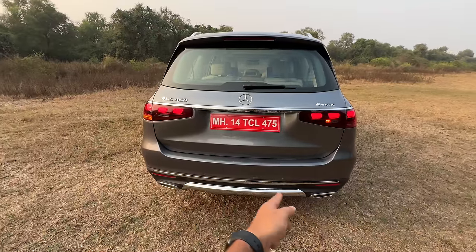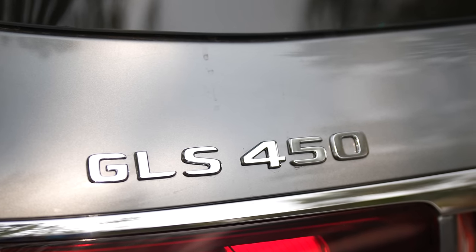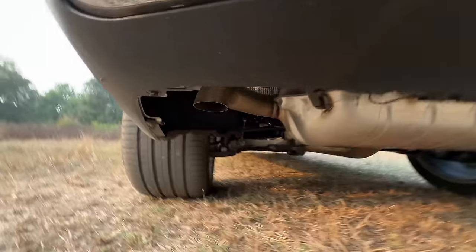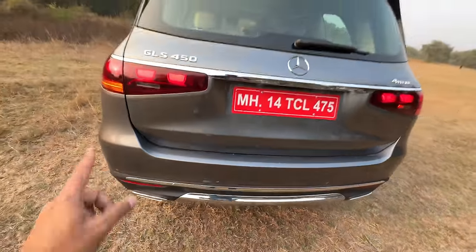A lot of chrome everywhere. It says 4Matic there — GLS 450 is the petrol, add a D and it becomes a diesel. Fake exhaust tips here, but the real exhaust is placed right below. Parking sensors here and cameras hidden right there, which obviously come out when you get into reverse.